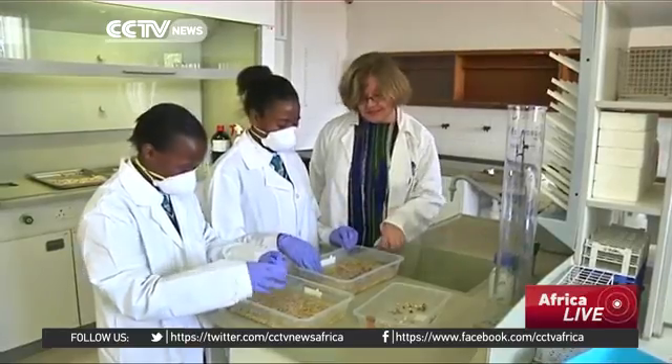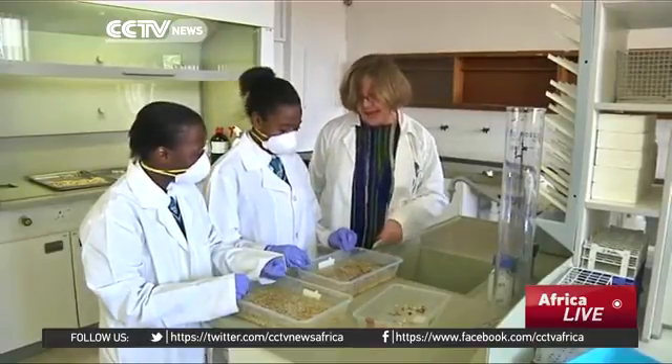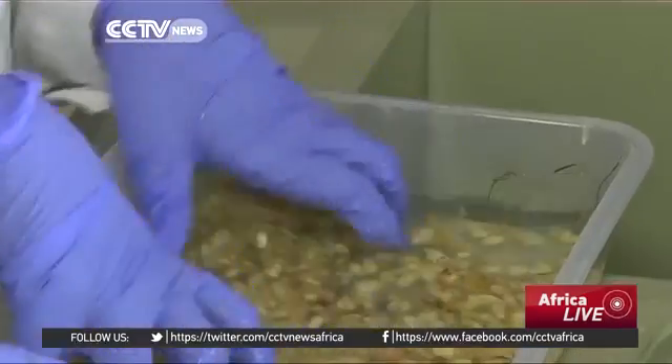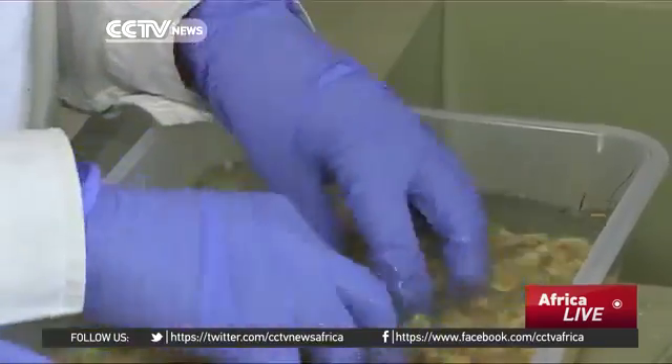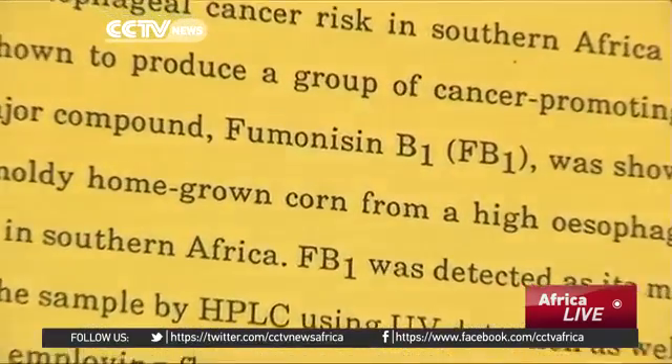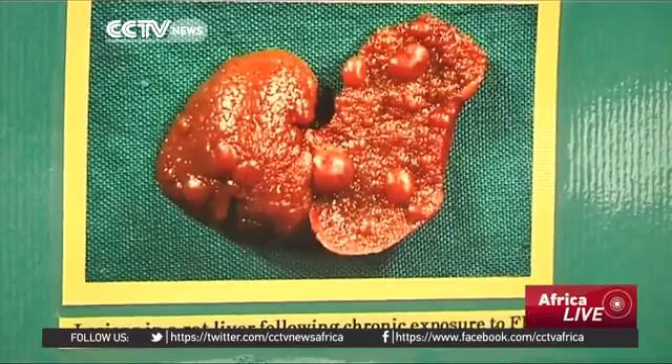The young researchers are students at the Center of Science and Technology. They've been working with scientists at the Cape Peninsula University of Technology's Institute for Biomedical and Microbial Technology. Together, the pair conducted research using samples from East and Southern Africa, where maize is an important diet staple.